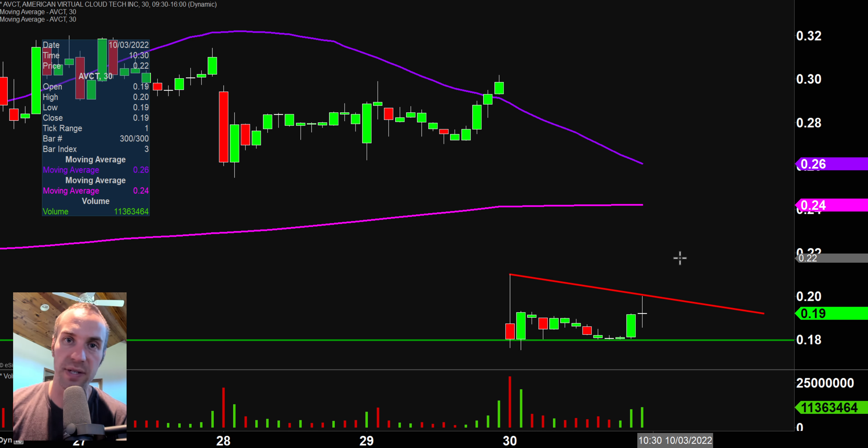Along those lines of CCL, if you like to play stocks that are relatively popular, have been beaten down, and you look for some sort of dead cat bounce — here you go, down in the penny stock range.